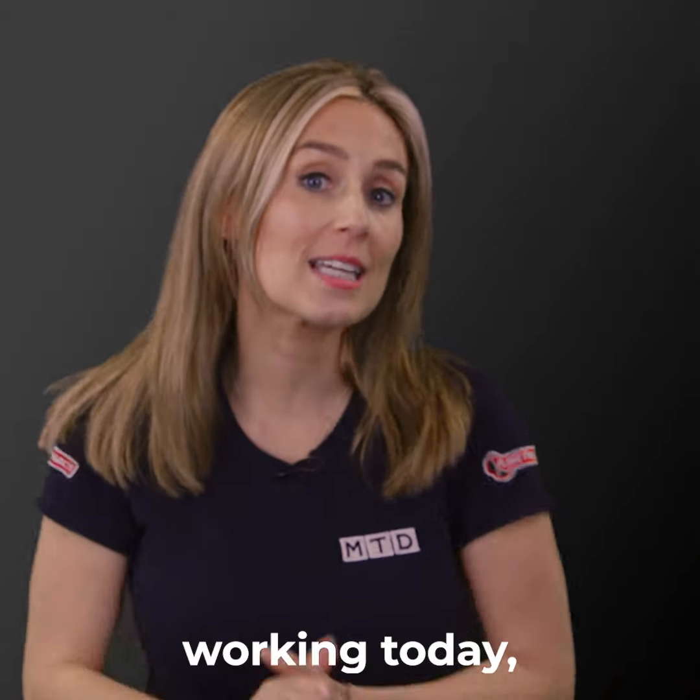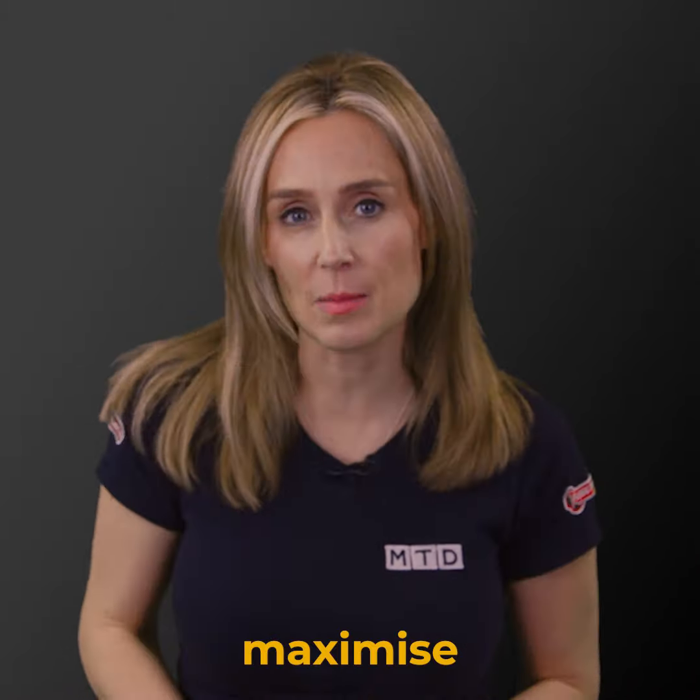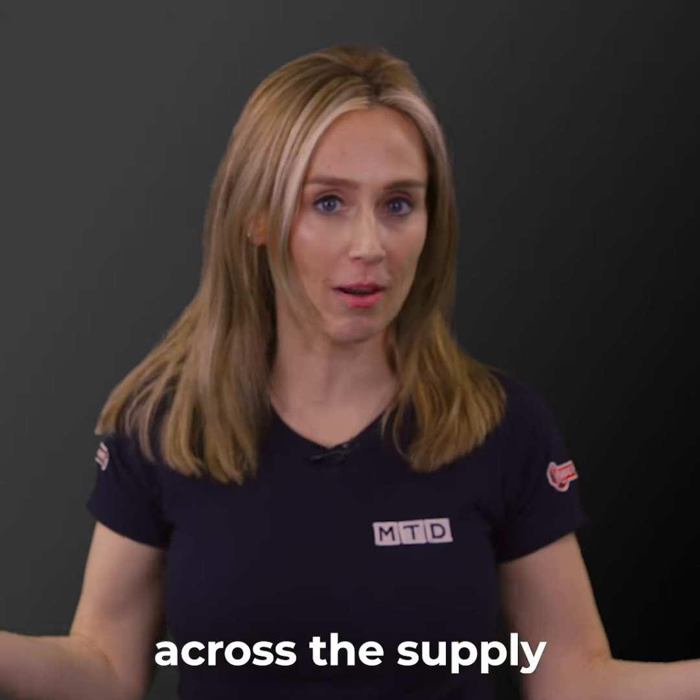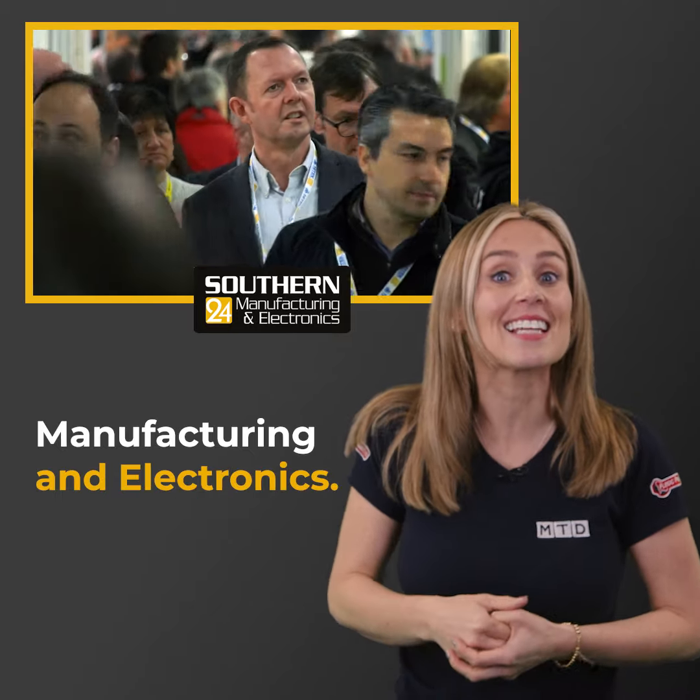You're a manufacturer working today, but how do you maximize profitability and productivity across the supply chain? The answers are at Southern Manufacturing and Electronics.